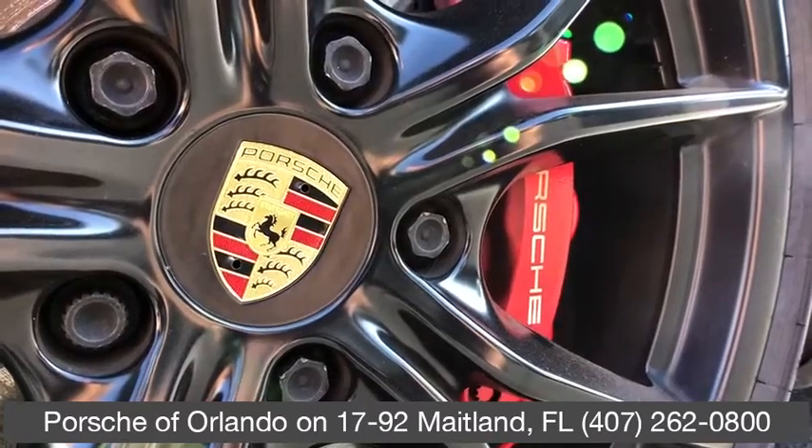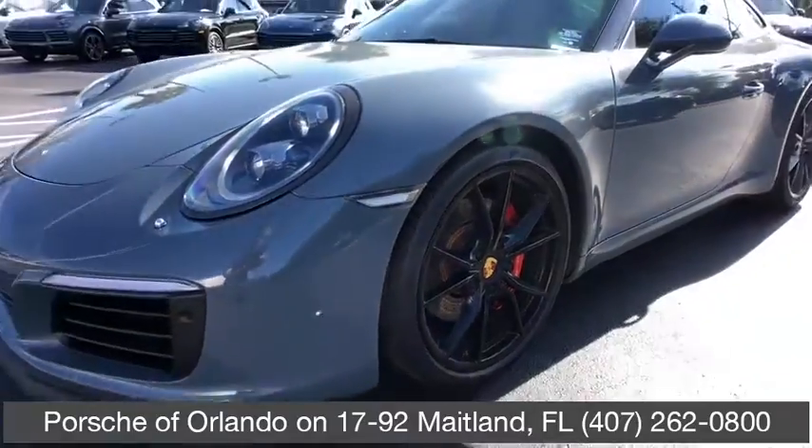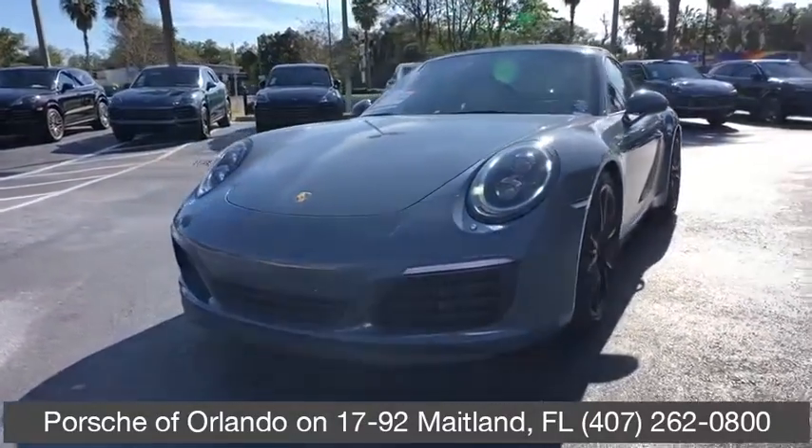Looking for the right vehicle? Check out the 2017 Porsche 911. Safety and dynamics, coupled with inner strength — a legend.